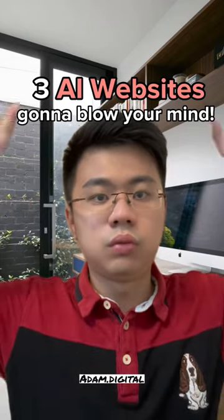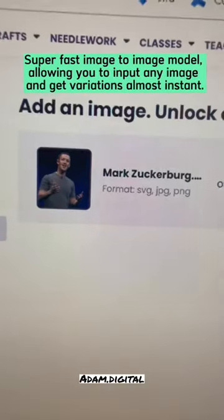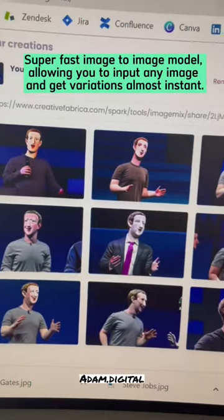Three AI websites gonna blow your mind. CF Spark Image Mix — it's a super fast image-to-image model, allowing you to input any image and get variations almost instantly. Just like this.